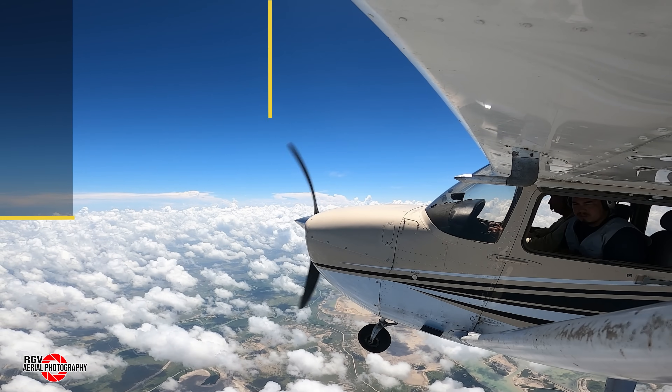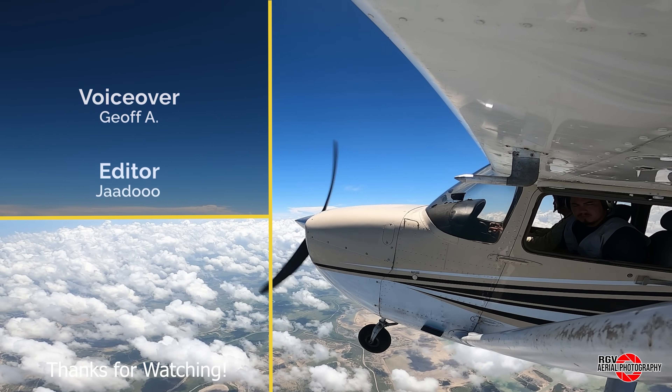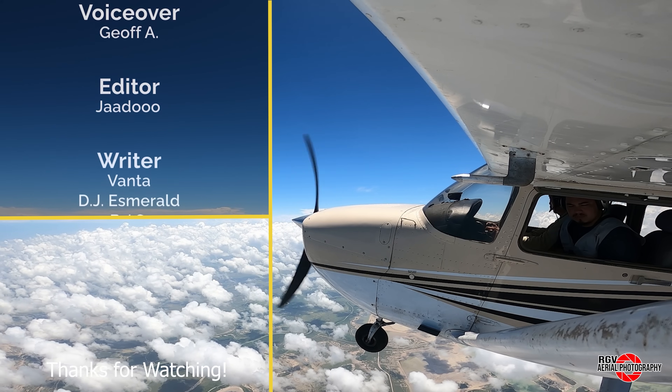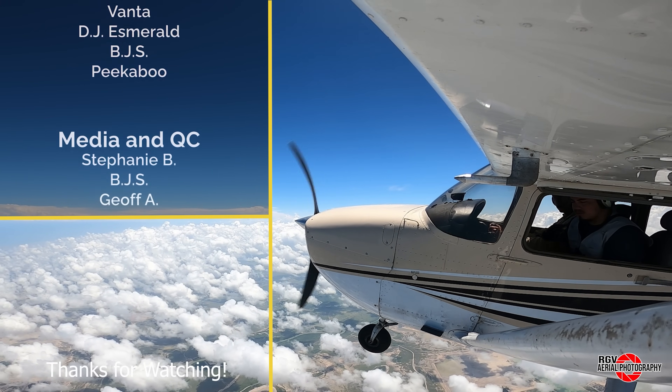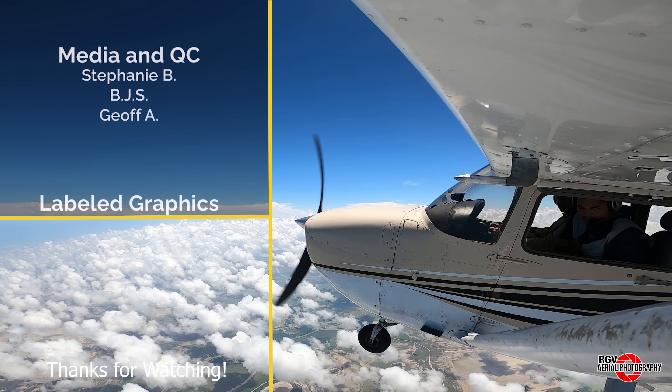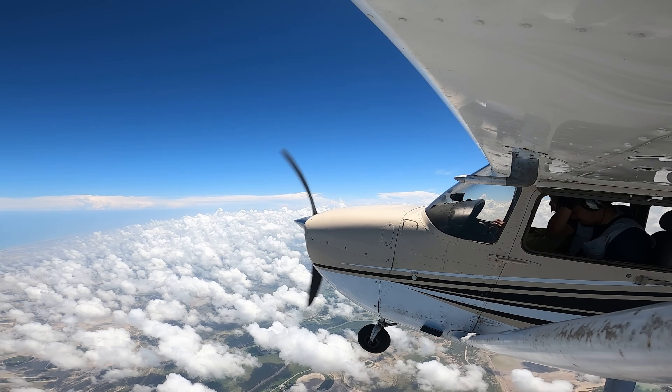And that's it for Episode 60 of Starbase Flyover Update. We hope you enjoyed your flight with RGV Aerial Photography and hope we see you again. If you liked what you saw today, please subscribe for more episodes and content so you don't miss out on the new videos each week. I'm Geoff A., and we'll see you next time from 10,500 feet.